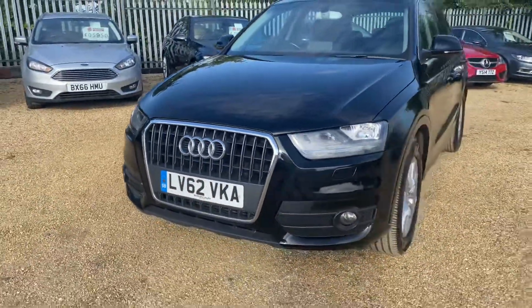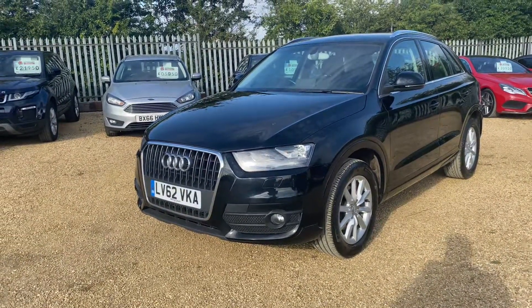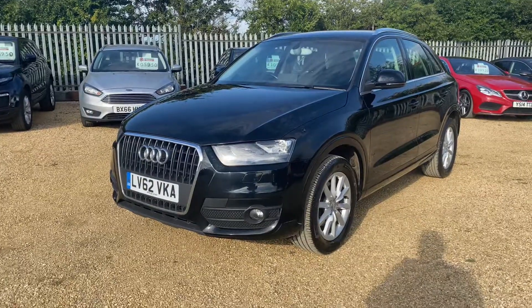If you are interested in this vehicle, you can reserve it on our website at carfirm.co.uk for just a hundred pounds. Thank you very much for watching.